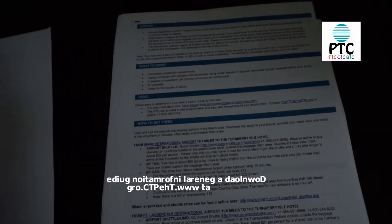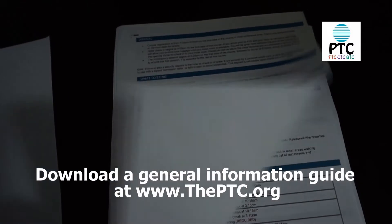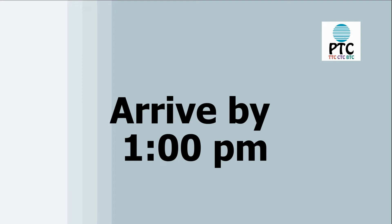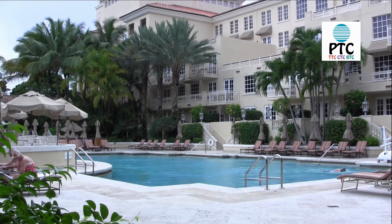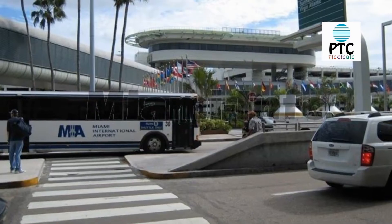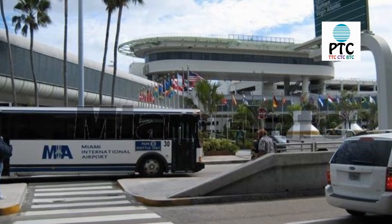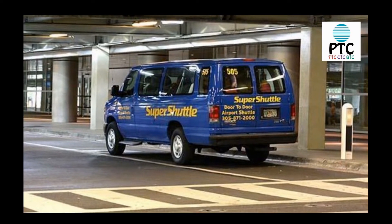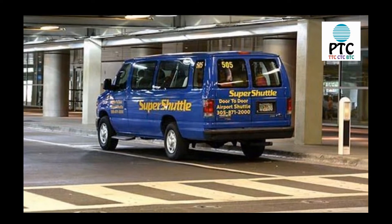Before you head out from Miami or London, get familiar with the general information guide for your session, because it has important travel and destination information. Plan your travel to arrive at the course site no later than 1 p.m. the first day of class. Miami classes are held at the Turnberry Isle Resort, just north of Miami Beach. If you arrive at the Miami International Airport, you can take the blue super shuttle van to the hotel for about $36. Allow 45 minutes for the trip.